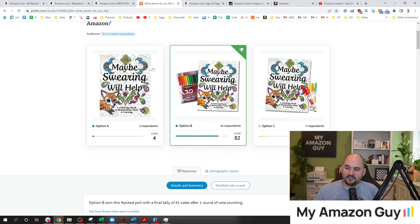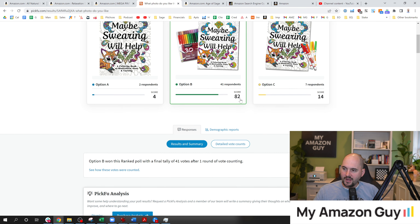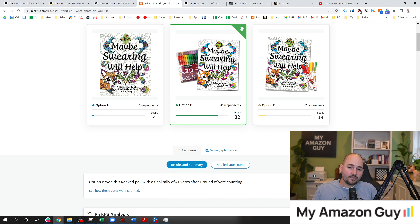Here is the test. We wanted to know what the main image should be. I knew A wasn't going to win because showing accessories always wins, but I didn't know if B or C was going to win — whether the product is shown in the package with all the markers, or with some markers and color off to the side. As you can see from the results, there was an 82 score for showing the package of the markers versus without the packaging.